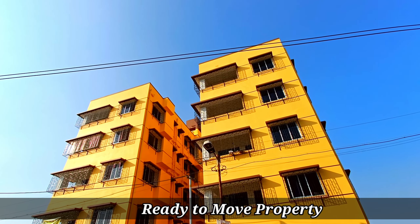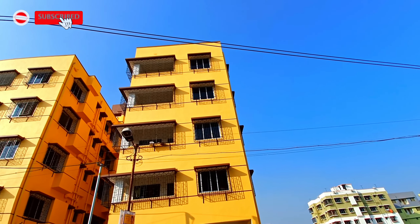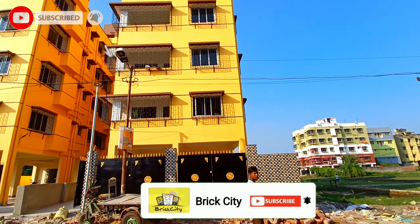The property is available on the third floor. This is 1288 square feet. This is a 3BHK flat. This is a full south-east open puja and balcony.